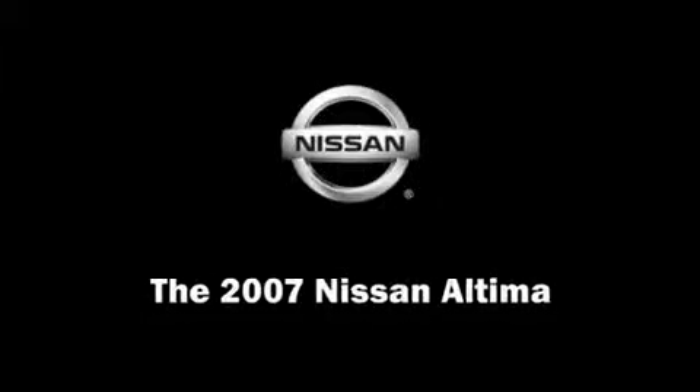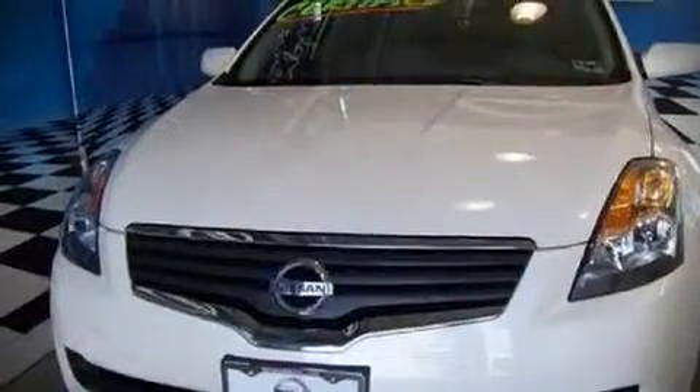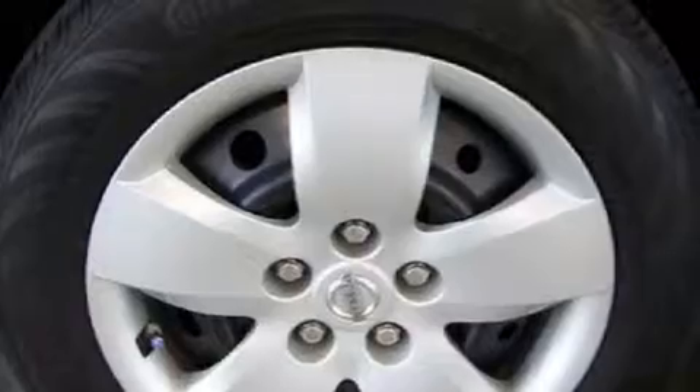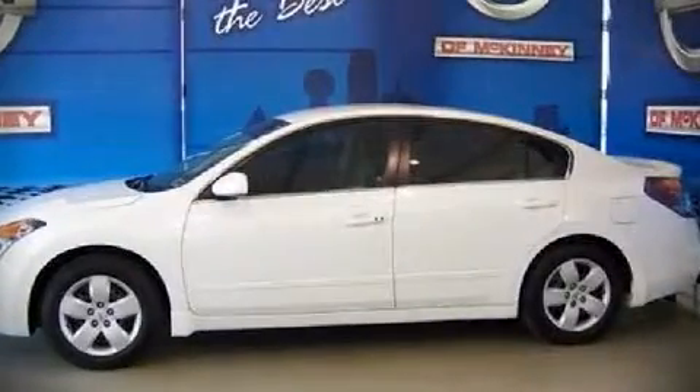Outstanding design defines the 2007 Nissan Altima. With less than 30,000 miles, this four-door sedan prioritizes comfort, safety, and convenience. It features a front-wheel drive platform and an automatic transmission.